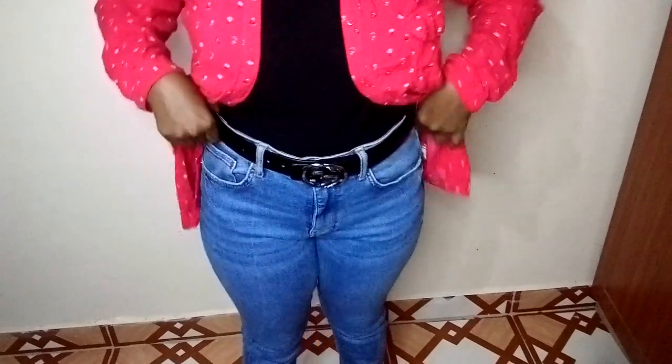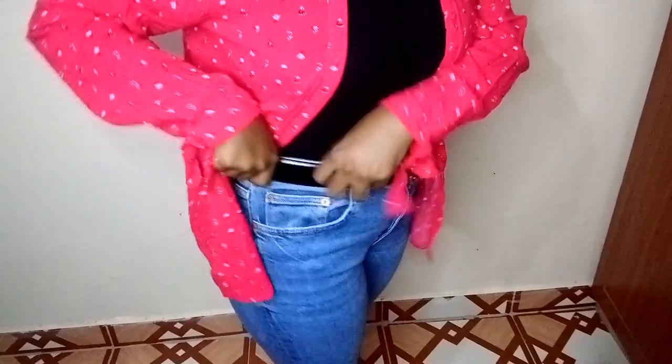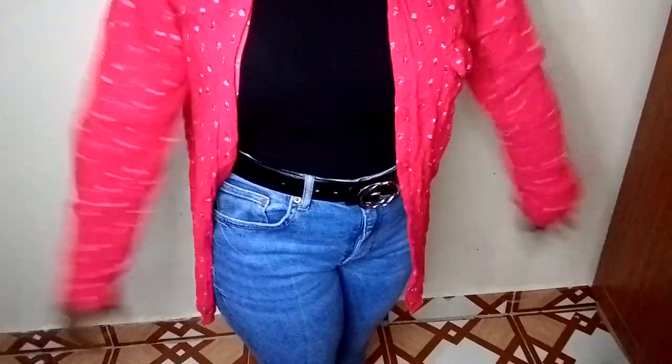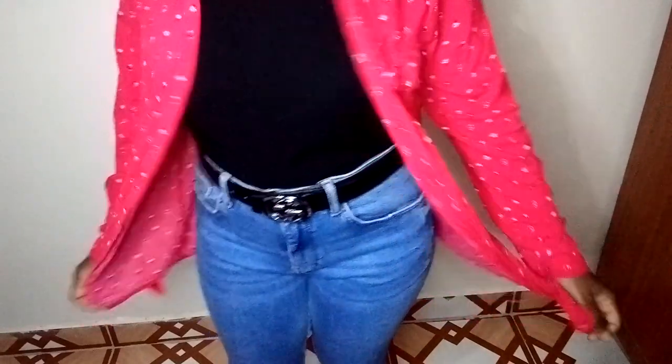The waist on this pair of jeans is a little bit big so I'm trying to put a belt, but I'm also going to take it to the fundi or fix it myself — it's something very easy. This trouser was 250 Kenyan shillings from Roy Think Twice.